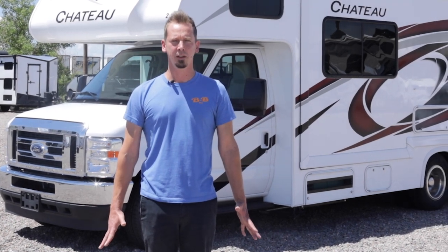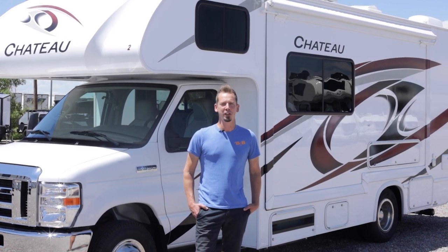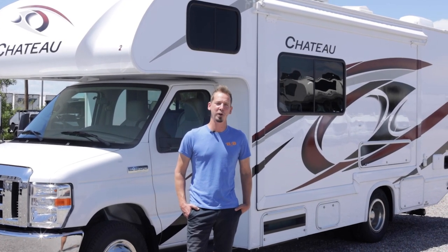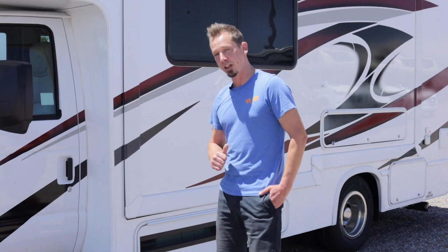Welcome to B&B RV. Today we'll be walking you through our 2023 Thor Chateau 25M. First we're going to take you around the outside and then we'll jump inside.